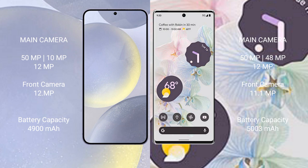Samsung Galaxy S24 Plus has a 4,900mAh battery with 45W fast charging support. Google Pixel 6 Pro has a 3,300mAh battery with 23W fast charging support.